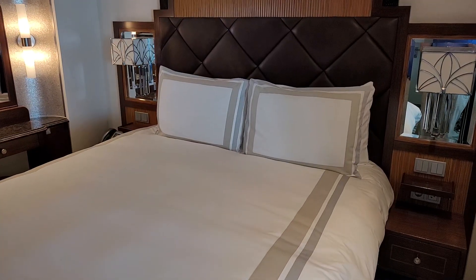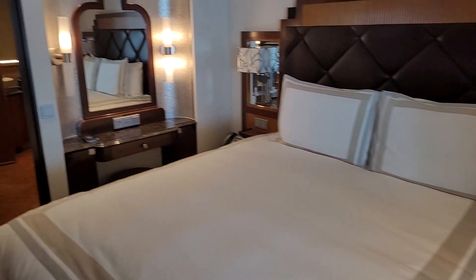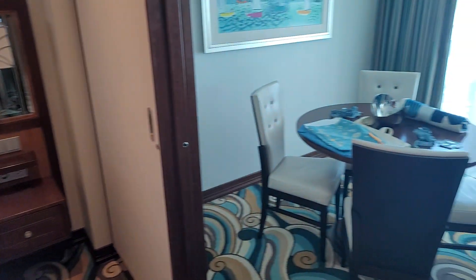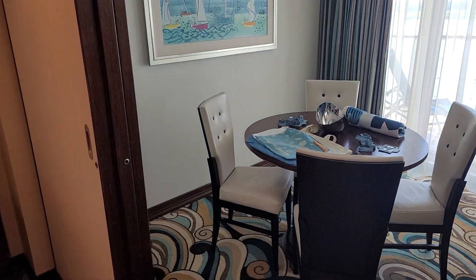Main bedroom with a dressing table, widescreen TV, and doors between the dining room that close for privacy.